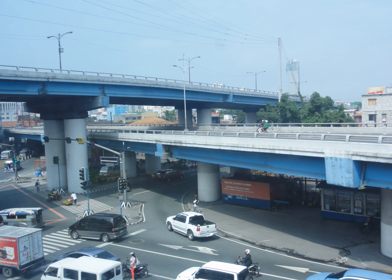The Nagtahan Interchange, also known as the Nagtahan Flyover and the Mabina Flyover, is a three-level set of three intersecting flyovers in Manila, the Philippines, which serves as the junction between Laxon Avenue, Lagarda Street, Magsaysay Boulevard, and Jose P. Laurel Street, as well as the nearby Mabina Bridge.